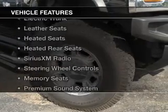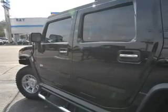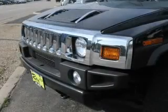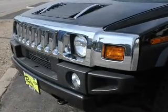The features include internet connectivity, electric trunk, leather seats, heated seats, heated rear seats, Sirius XM satellite radio, steering wheel controls, memory seats, and a premium sound system.